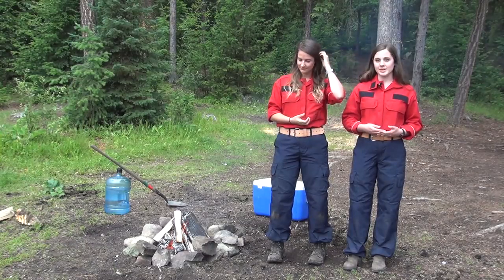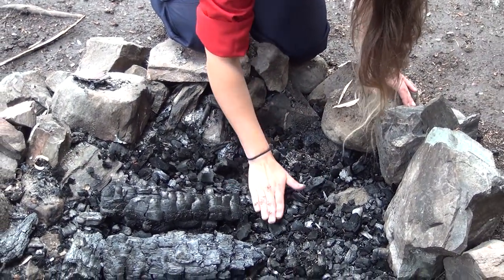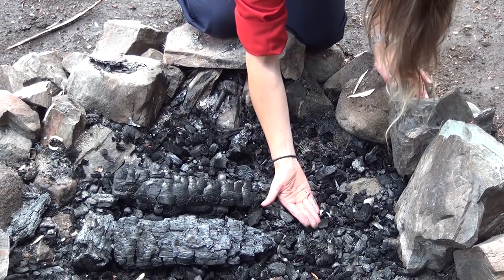It's important that you test if your campfire is out by making sure the ashes are cool to the touch, as even if you dumped water on your fire and it appears to be out, wind can still ignite those embers.